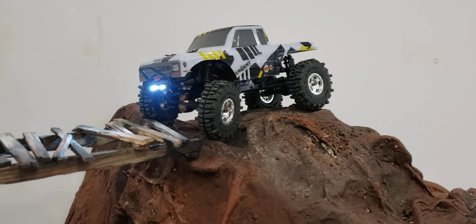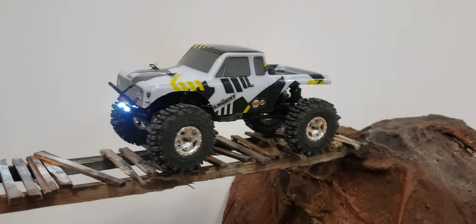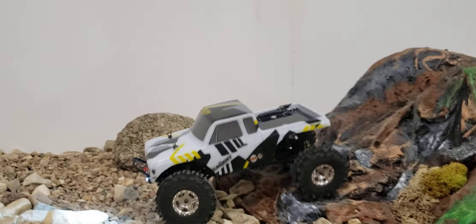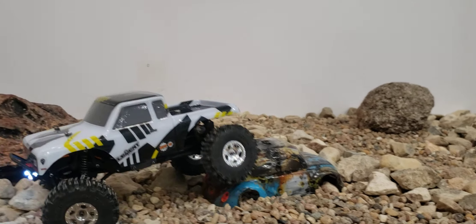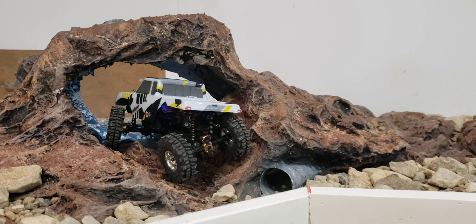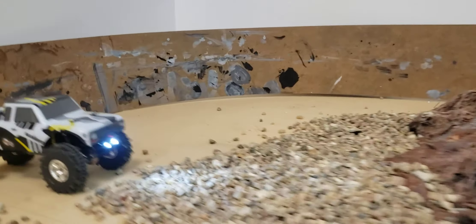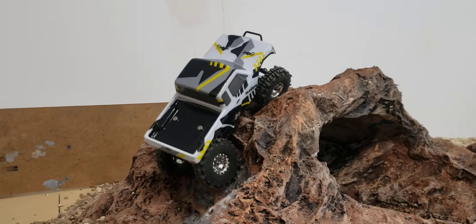Let's see if I can make it over the bridge without falling off. It respects the bug. This is a pretty steep section — I don't know if a lot of them are going to be able to do this, but this truck has the reach of that long wheelbase.